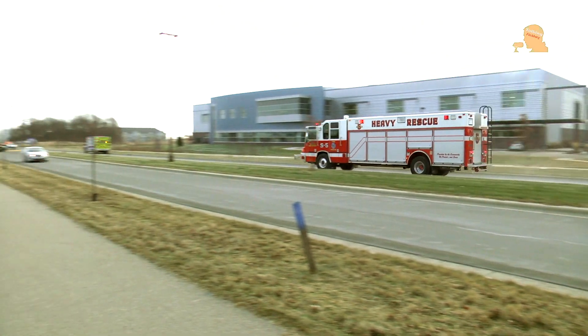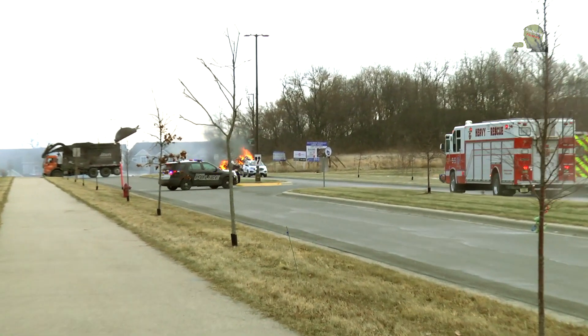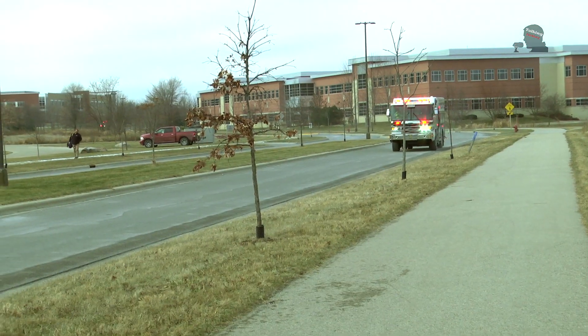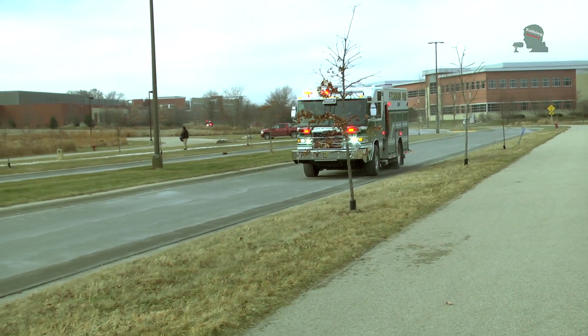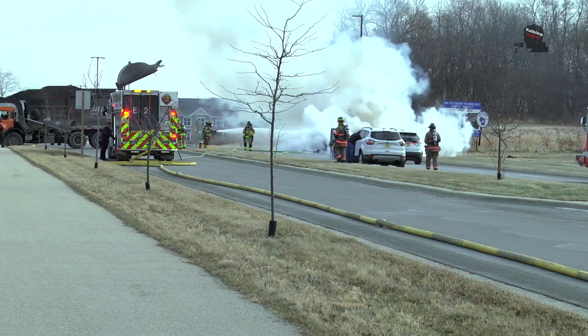I came here, Chief Grossen went to the other fire, and then we received assistance from Verona and the town of Madison. Our apartment fire was controlled upon arrival, so we allowed Engine 2 from Station 2 to split from that initial call.